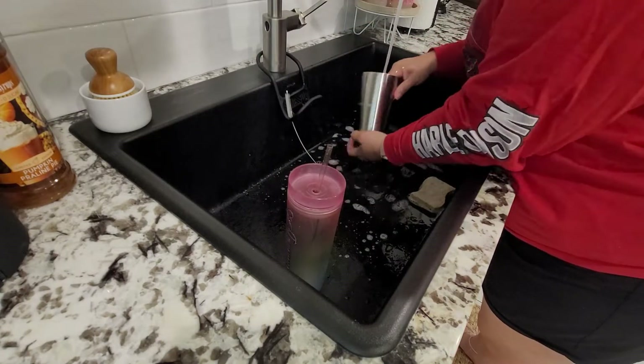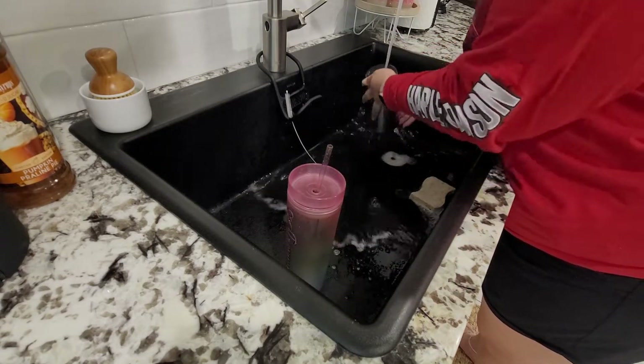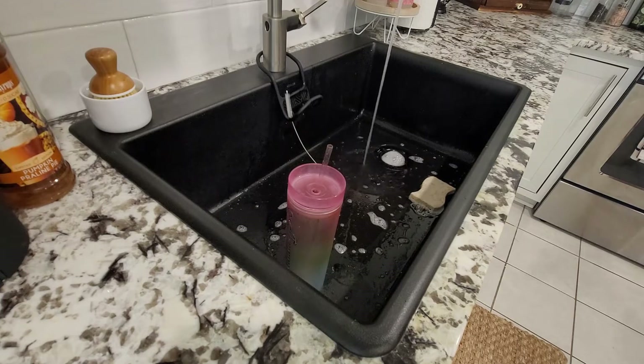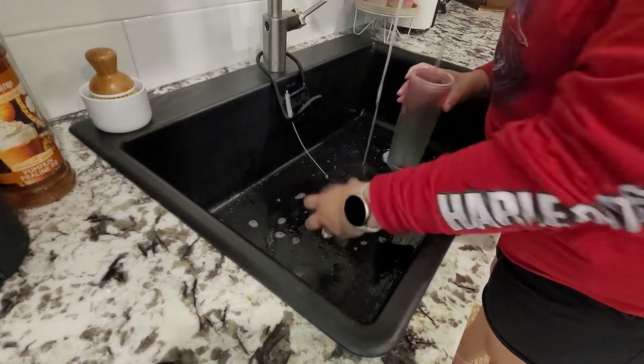So before we get started decorating, we have to clean up. The kitchen is the heart of the home, and it is definitely the heart of our home. We are constantly in the kitchen and it gets dirty fast. So let's go ahead and get things cleaned up and put away before we get to the decorating.